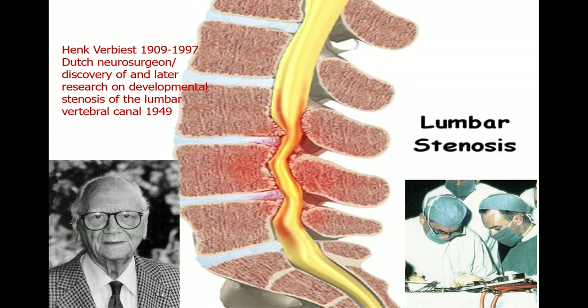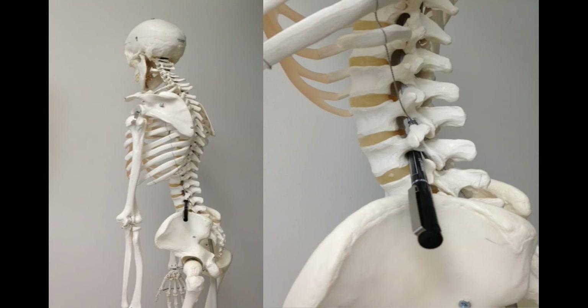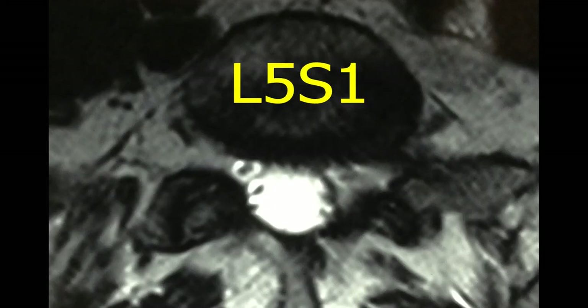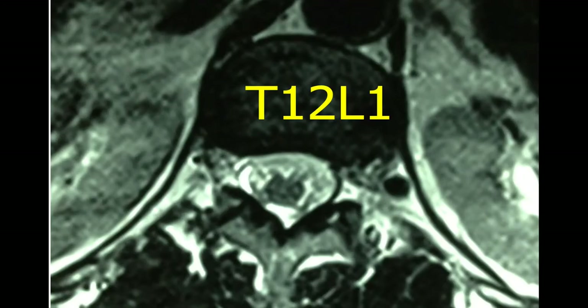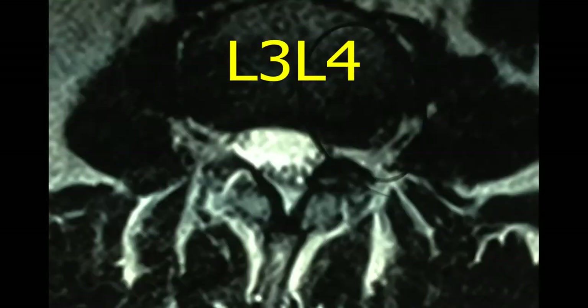The first documentation of stenosis was from Verbiest, who wrote articles about stenosis of the spinal canal. Here's an illustration looking down the spinal canal — there's an area for the nerves, and at each vertebral body there is a foramen where a nerve exits. This is a normal MRI — you can see the white CSF in the spinal canal. On axial cuts at each level — L5-S1, L4-L5, L3-L4, L2-L3, L1-L2, T12-L1 — the canals are very symmetric. The thoracic canal gets somewhat smaller.